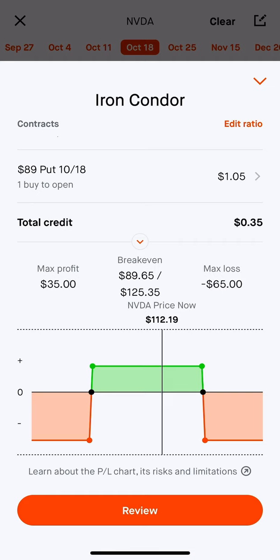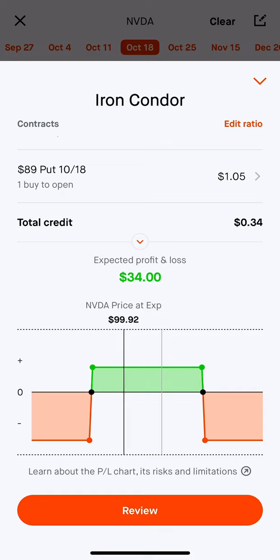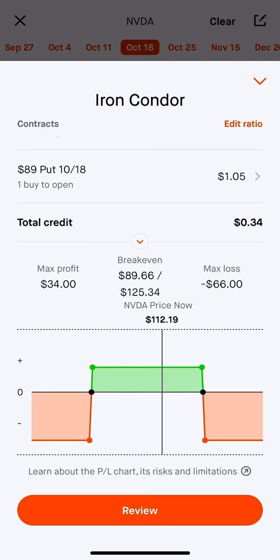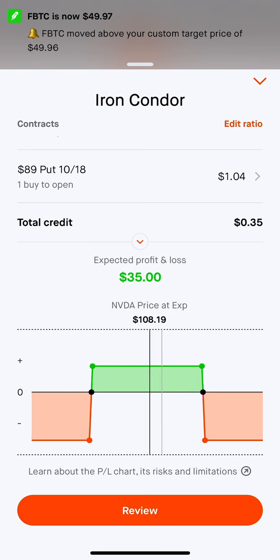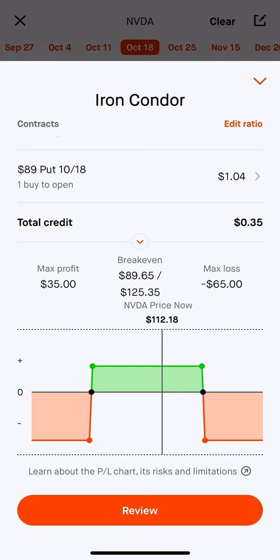That's going to be it for today's video. Let me know what you think down below — have you ever traded this option strategy before, the Iron Condor? It has to stay within this range to be profitable and I'll get the full credit. I'll probably look to close it at either 50% to 75% of my credit. Let me know what you think down below about the Iron Condor if you use it yourself. Thanks for watching.